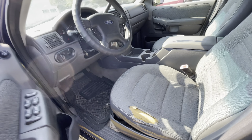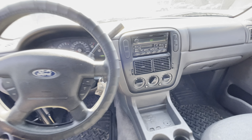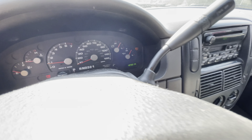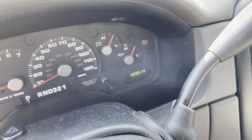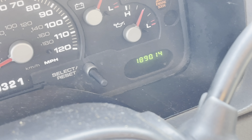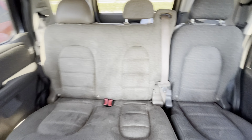On the interior we have a gray cloth — a little rip. AC actually feels pretty good in this one. 189,000 miles — let me zoom in right there — there we go, 189. Back seats look like they're in good condition as well, just a little dirty.